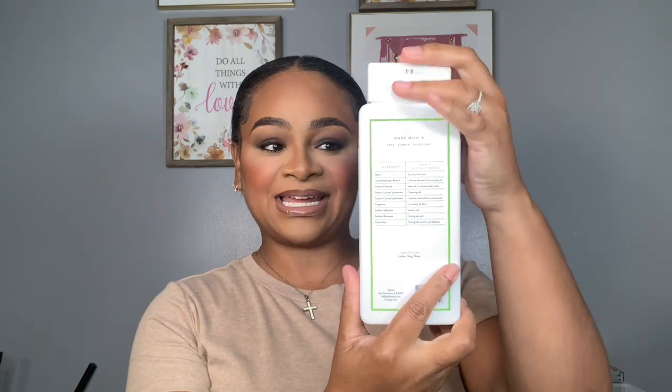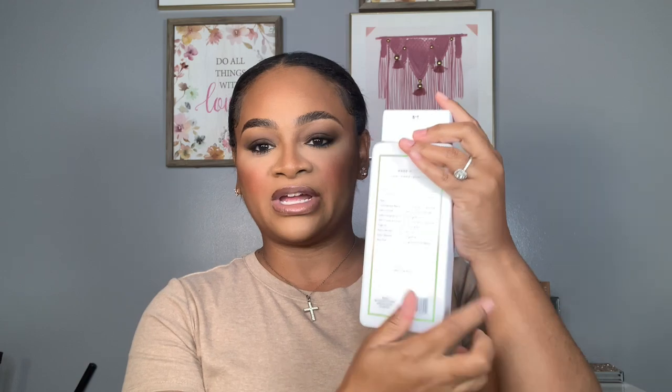The very first body wash I want to share is the Native Cucumber and Mint body wash — this is an 18-fluid-ounce bottle. I love the packaging, it is super sleek and unique. All the information about the product and its benefits for your skin is on the back. The scent opens with straight cucumber and at the end you can really smell the mint. I've already used it and — chef's kiss — I love it. It left my skin super hydrated and soft.